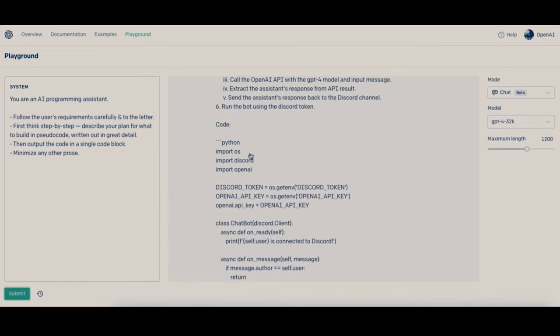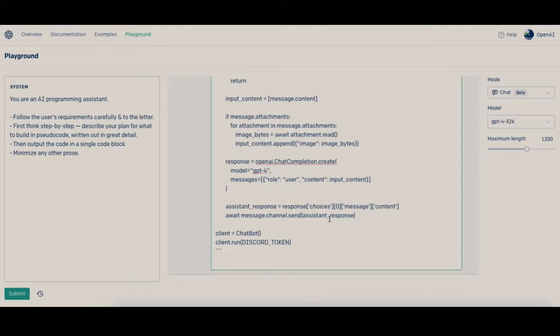This feature makes GPT-4 an excellent tool for problem-solving, research, and analysis.